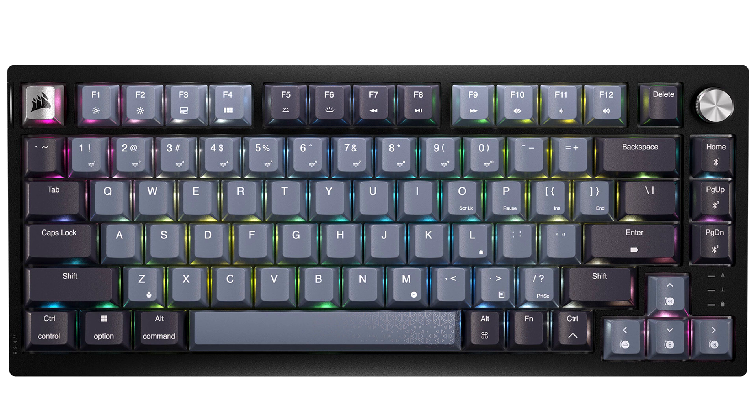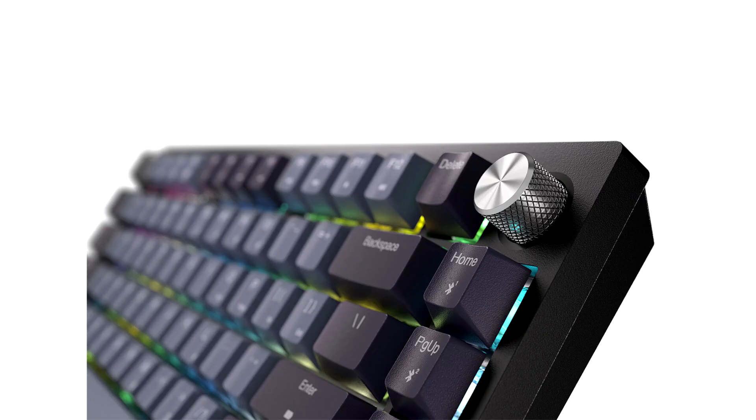Each keystroke is tempered by two layers of integrated sound dampening that hushes internal pings and clacks. The result is precisely tuned acoustics that you, and everyone nearby, will appreciate. The PBT dye-sublimated keycaps' midnight grey and silver accents complement any desktop.